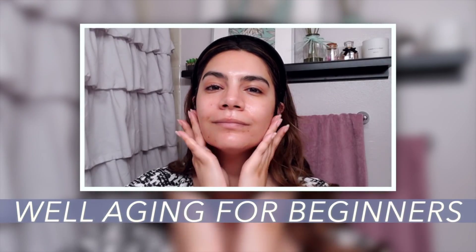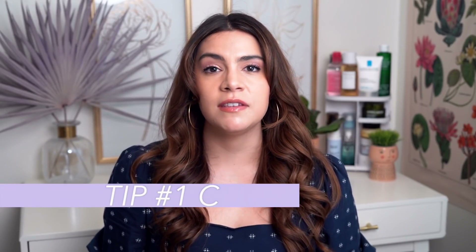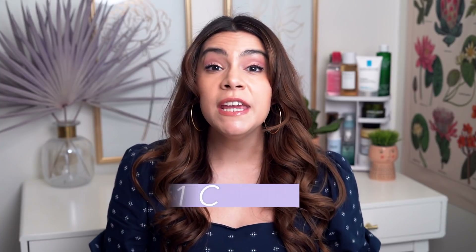If you're ready to learn my four tips for well aging for beginners, give the video a big thumbs up and let's get started. My number one tip is to stimulate collagen production on the skin — this is going to be the number one tip for anybody at any age looking to incorporate well aging into their routine.